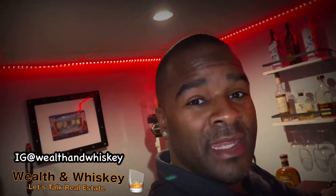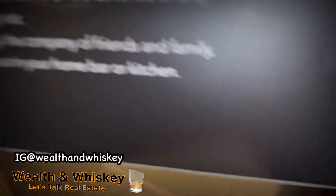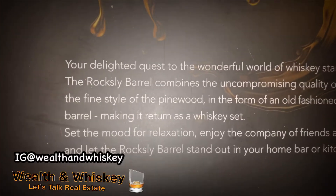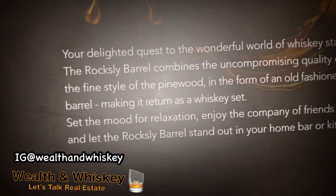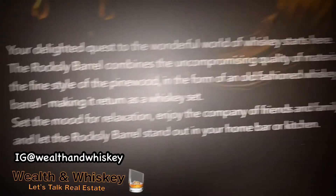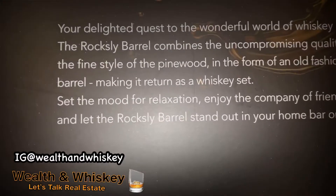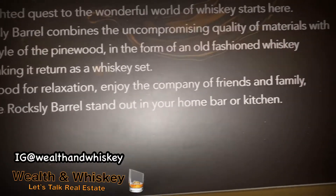To all my OGs that tell me, keep it neat. So let's do this — let's pull it out. We got a little saying on the back: 'Your delighted quest to the wonderful world of whiskey starts here. The Roxley Barrel combines the uncompromising quality of the materials with the fine style of pine wood — we love the pine wood — in the form of an old-fashioned whiskey barrel. Set the mode for relaxation, enjoy the company of friends and family. The Roxley Barrel stands out in your home, bar, or kitchen.'